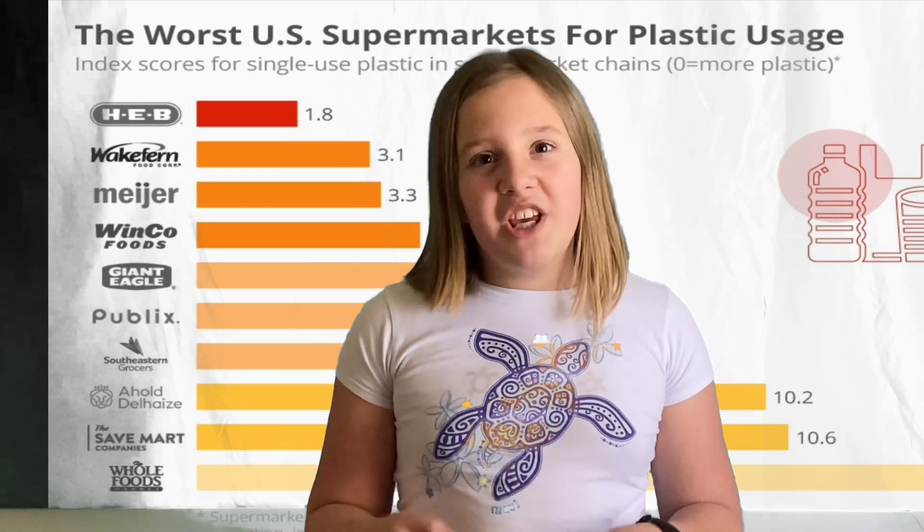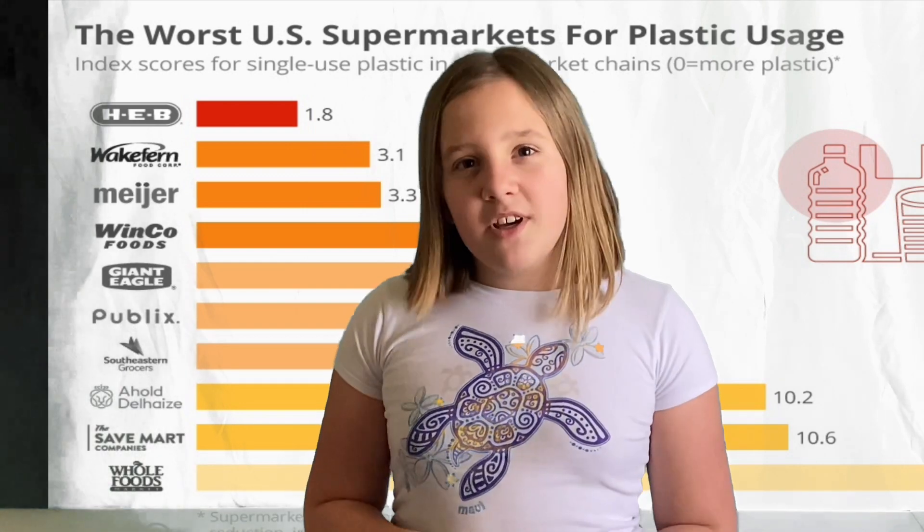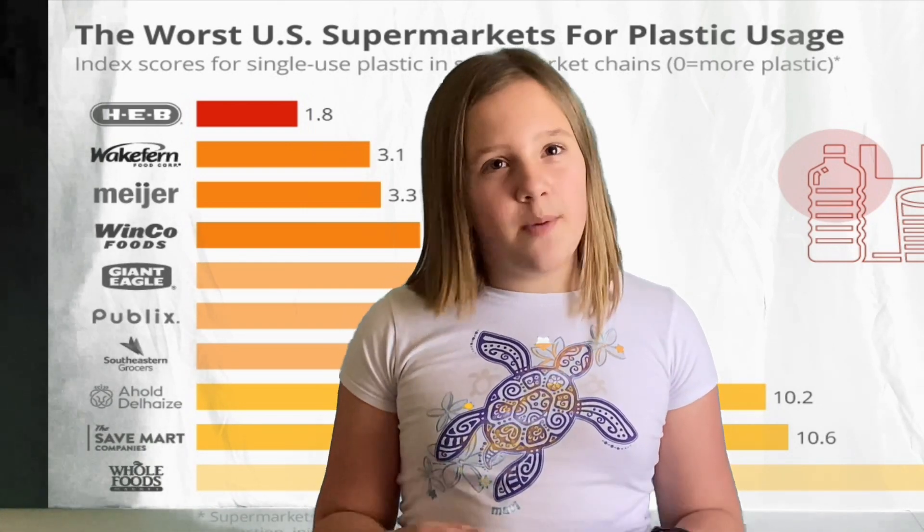One example is HEB, which stands for Here Everything's Better. But at least when it comes to single-use plastic, they're at the top of the offender list.